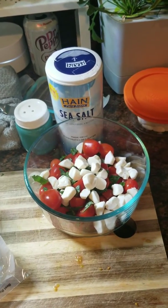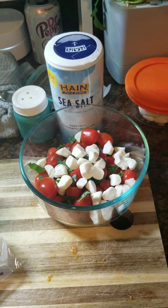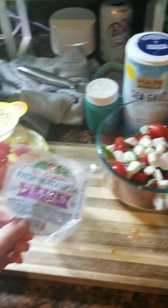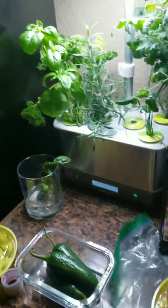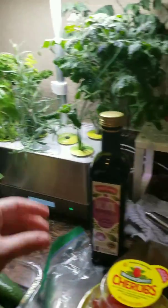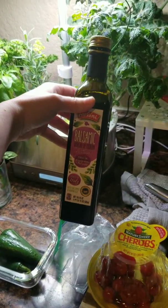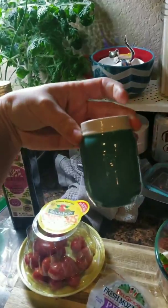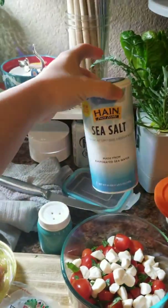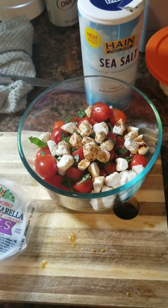Sunday evening doing a little meal prep. We're doing some caprese salad. It's just some mozzarella pearls, cherry tomatoes, some basil from the AeroGarden, and then instead of olive oil, we use this balsamic vinegar — I think I got it at Aldi. And then just a little bit of pepper and sea salt, because that balsamic vinegar is pretty sweet. Now just mix it up and enjoy.